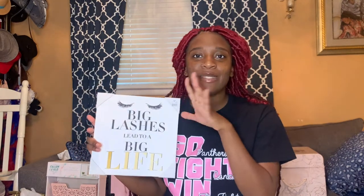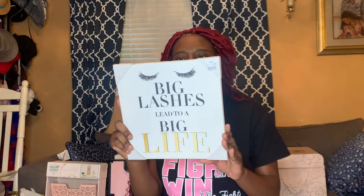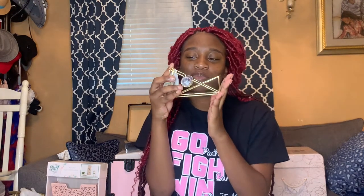I got this little canvas picture that says 'Big lashes lead to a big life' — it's so cute because it's definitely me. I love my lashes, and I got this from At Home for 4.99, basically five dollars. Then I got this really cute tape holder from At Home too; it was eight dollars but I don't care because it was cute.